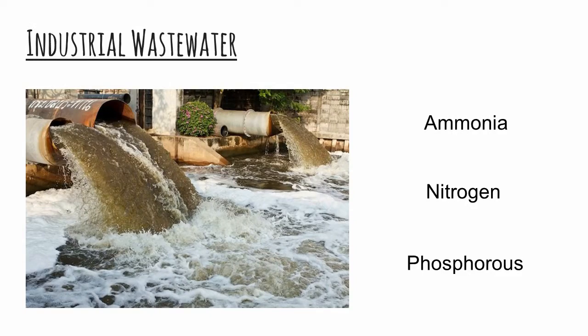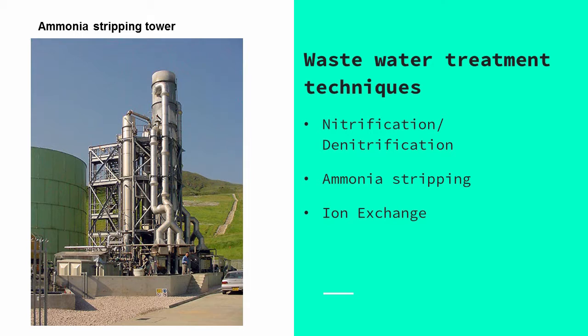This industrial wastewater is rich in organic content like ammonia, nitrogen, and phosphorus, which can lead to the formation of toxic compounds if disposed untreated. To deal with this issue, industries usually redirect their wastewater streams to a separate wastewater treatment facility, where techniques like nitrification and denitrification, ammonia stripping, and ion exchange are used to convert these components into a less harmful form and then dispose them into a landfill.